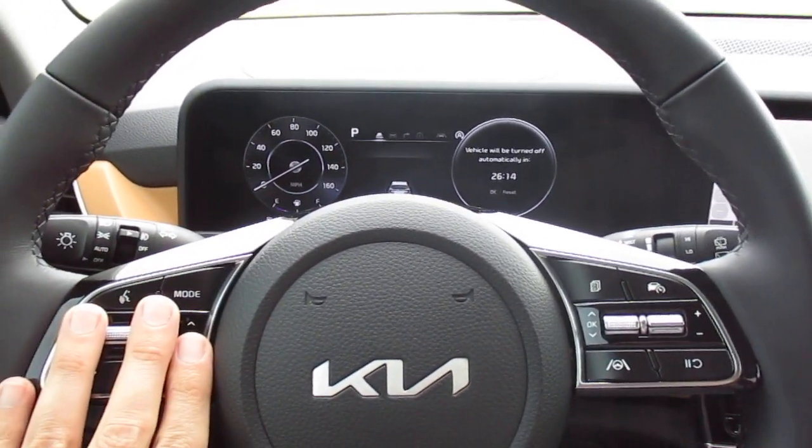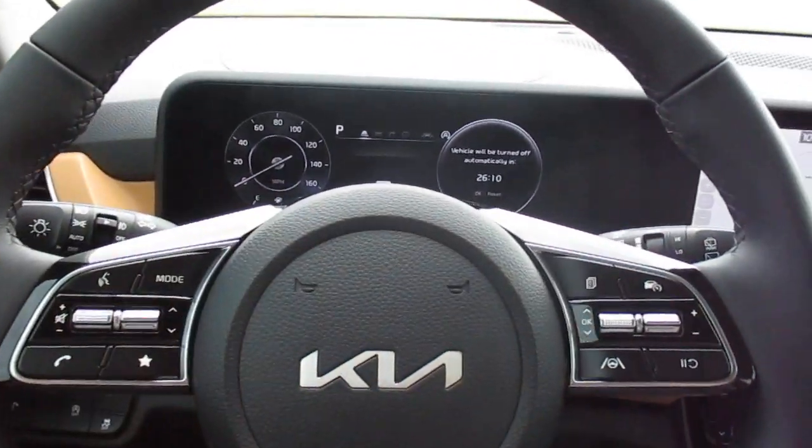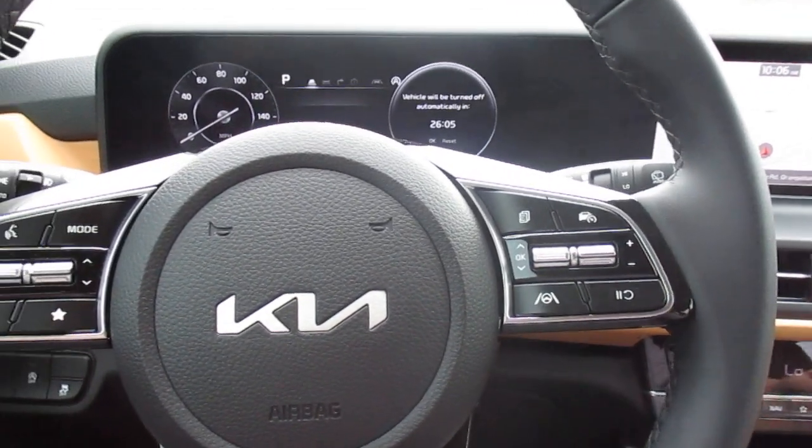We have our Bluetooth controls and voice commands on this side of the steering wheel, along with cruise control and trip computer. On this side we have lane departure warning system and lane keep assist.